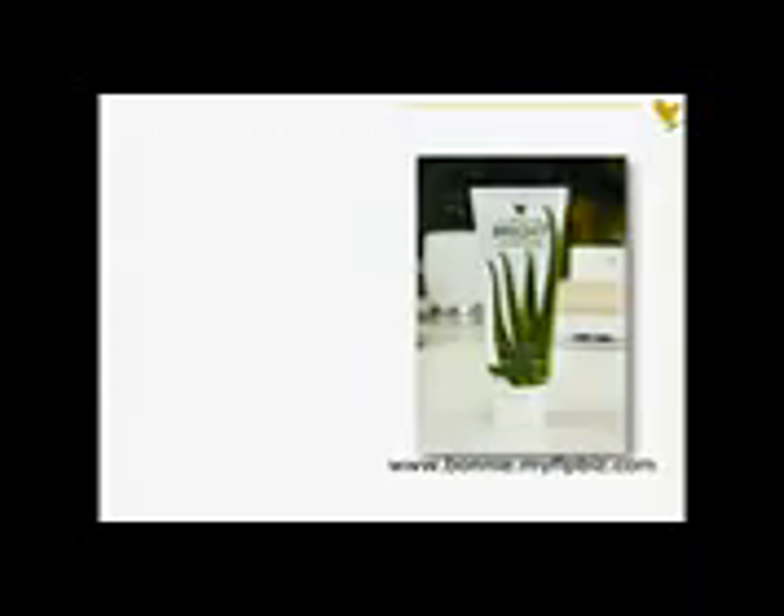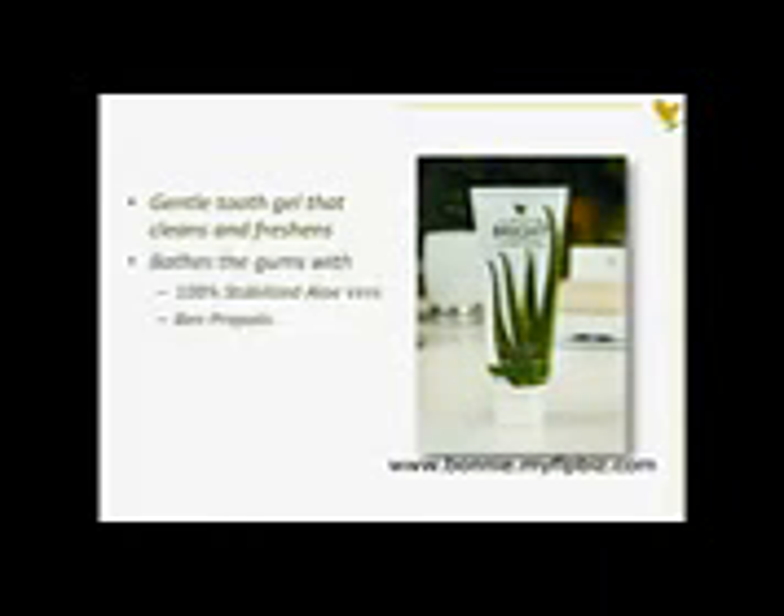Forever Bright is a gentle tooth gel that cleans and freshens your teeth while it bathes the gums with its number one ingredient, stabilized Aloe Vera. Forever Bright is the perfect choice to maintain healthy gums and teeth and does not contain fluoride.